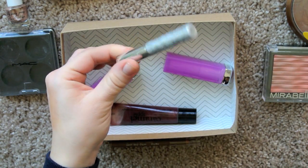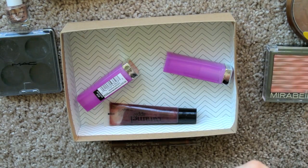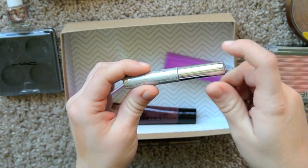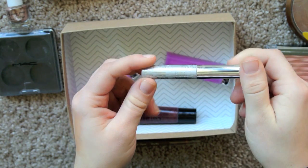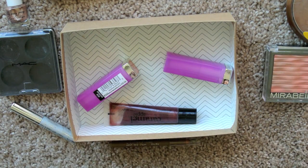And then I'm getting rid of the Clinique Bottom Lash Mascara in black-brown. I just never used it. I never find myself reaching for it. It's probably gross at this point — maybe it should have gone into empties, but I figured I'd just put it in this declutter since I just never reach for it.